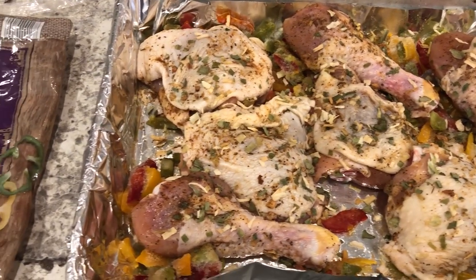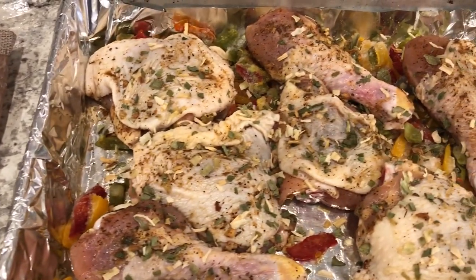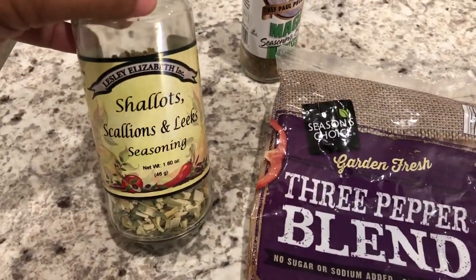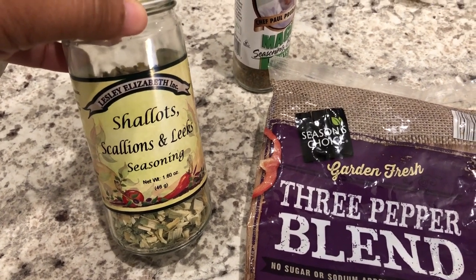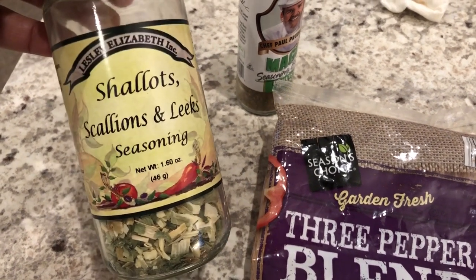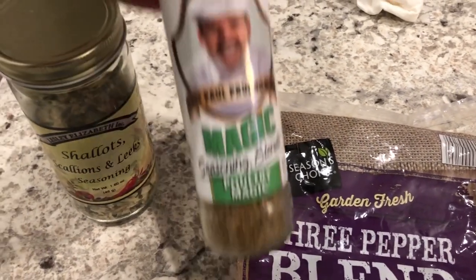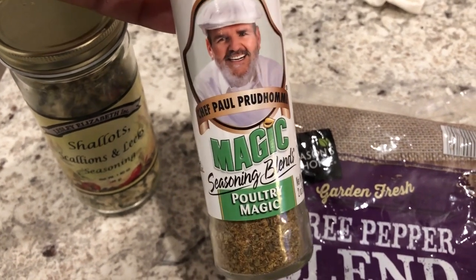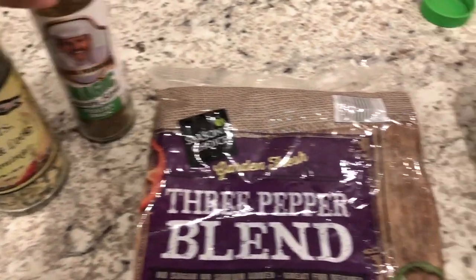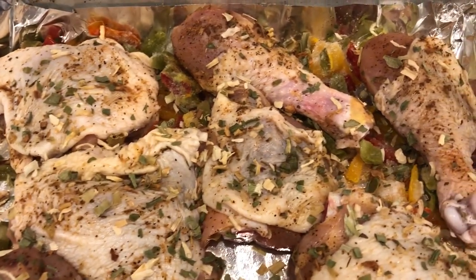It's about nine o'clock in the morning and I've already started prepping dinner for tonight — I'm making baked chicken. I had legs and thighs in my freezer. I used two seasonings from my pantry: one with shallots, scallions, and leeks with no salt, and a magic seasoning blend for poultry. I cleaned the meat, pulled up the skin, and added seasoning everywhere.